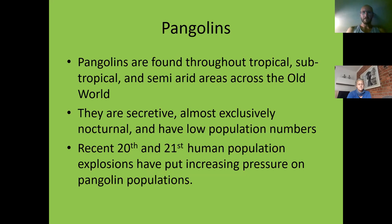Pangolins are found throughout tropical, subtropical, and semi-arid areas across the Old World — Africa, Asia (excluding Australia), and Europe. They're secretive, almost exclusively nocturnal, and have very low population density. They cover large tracts of land, are very infrequent breeders, and have very low populations. So when you kill one, you really take a massive chunk out of the population.